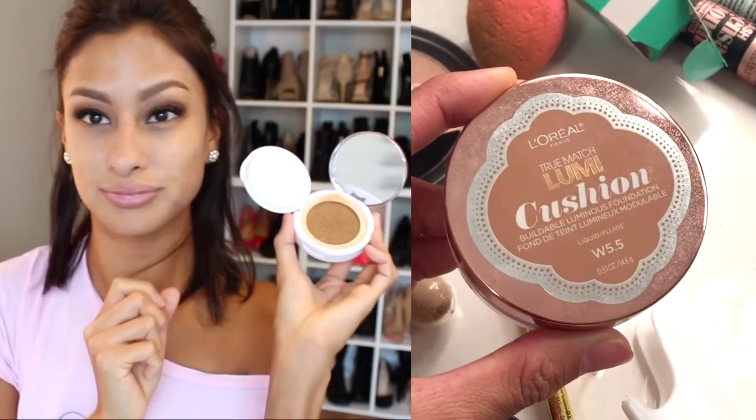To prime my face, I use this NYX CC Cream Color Correcting — it brightens, and I feel like it really does brighten my face and it preps my skin for the foundation. And I am using the L'Oreal True Match in the cushion form, using it with this brush from My Makeup Brush Set, which I will link down below. So far so good — I liked this brush with the cushion because I just dunked my brush into it and it made it really easy.